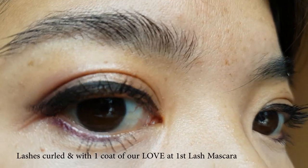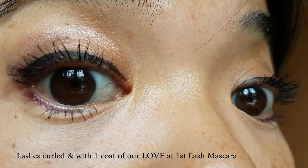Thumbs up if you enjoyed this video and you do notice a difference in my lashes. Until next time — bye guys, see you later!